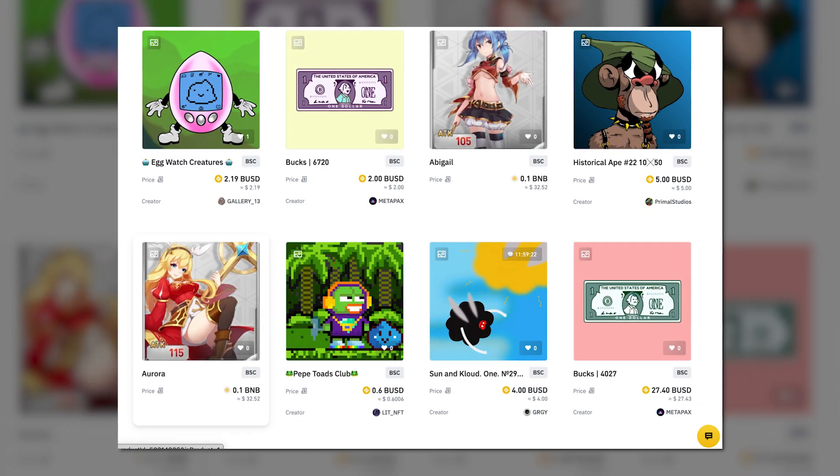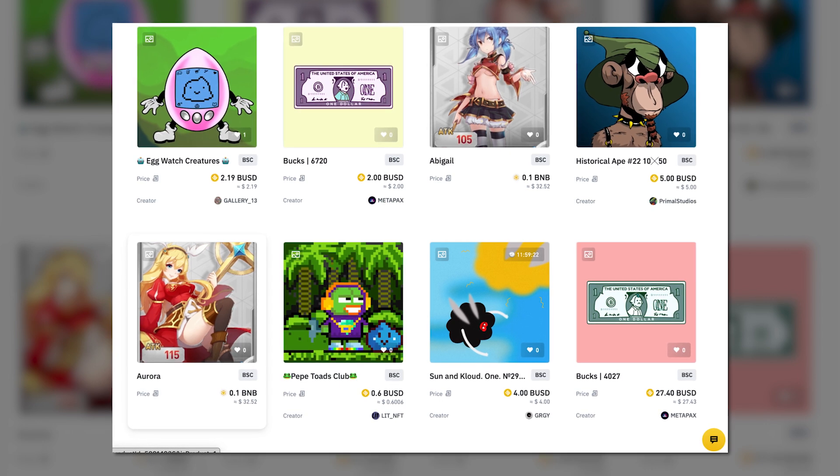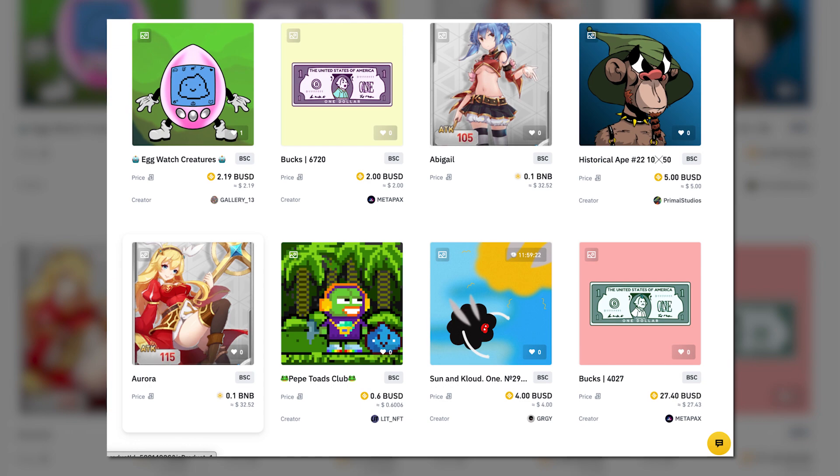With a diverse selection of top NFTs created by world-famous artists and indie content creators, you can definitely find an NFT that will catch your eye. Although you might be overwhelmed by the huge assortment of NFT collections on Binance, before you make a choice, I recommend you watch our video on how to choose worthy NFTs. However, if you have already found your token, let's figure out how to purchase it.